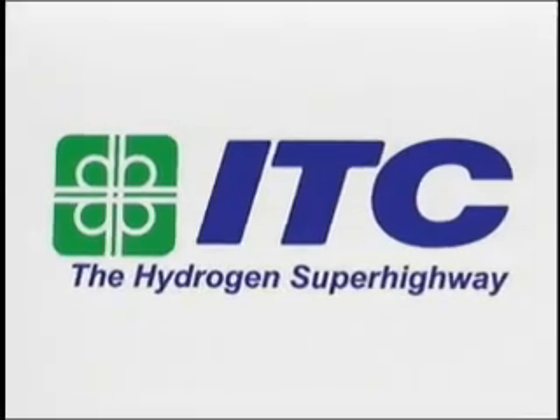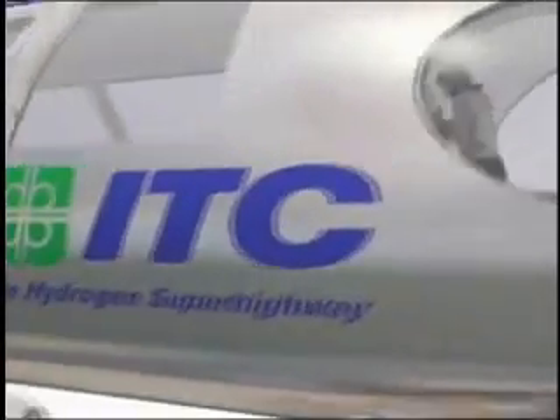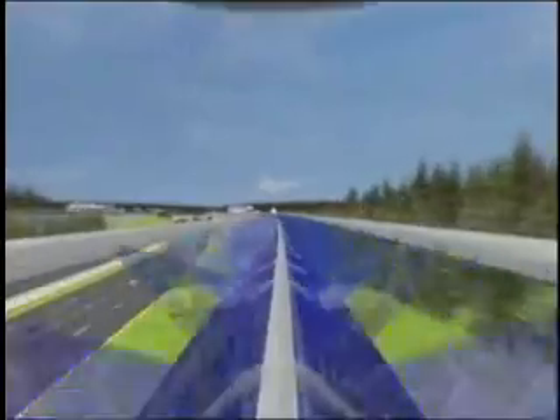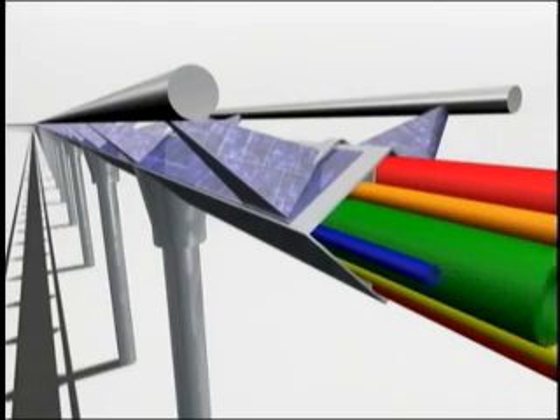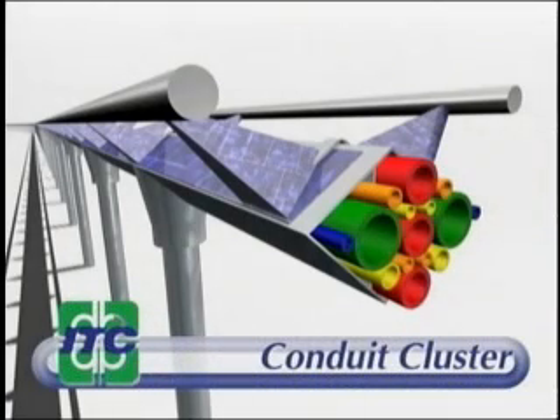The Interstate Traveler Hydrogen Superhighway is a modular maglev rail system laminated with solar panels which create enough power to operate all the basic systems for transportation, communications, security, water and sewer, and other utilities. This is facilitated by the large conduit cluster contained within the central support of the beam that supports the maglev rail system.